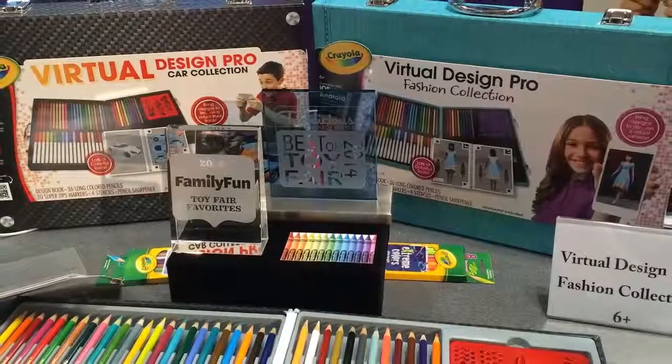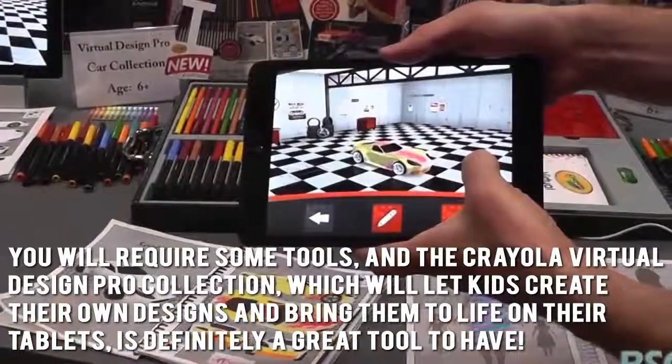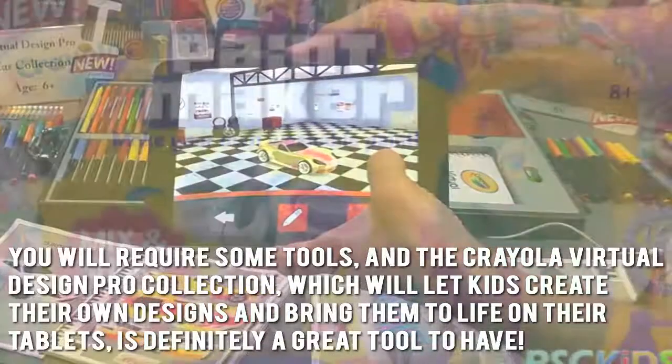Encouraging kids' creativity while letting them have fun can be quite difficult. You will require some tools, and the Crayola Virtual Design Pro collection, which will let kids create their own designs and bring them to life on their tablets, is definitely a great tool to have.